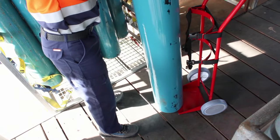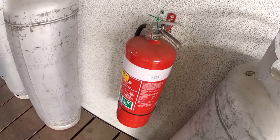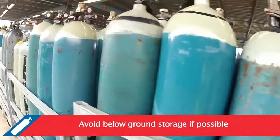Keep cylinders in well-drained areas out of water pools or ponds. The storage area should be kept well ventilated and clean at all times. Do not store compressed gas cylinders in unventilated spaces. Avoid below ground storage where possible.